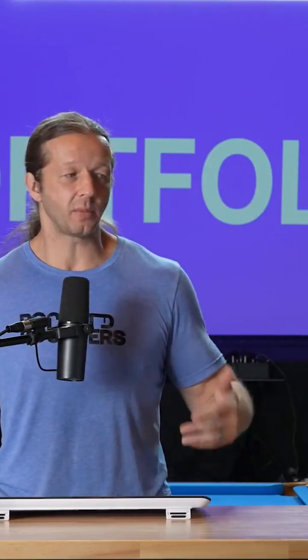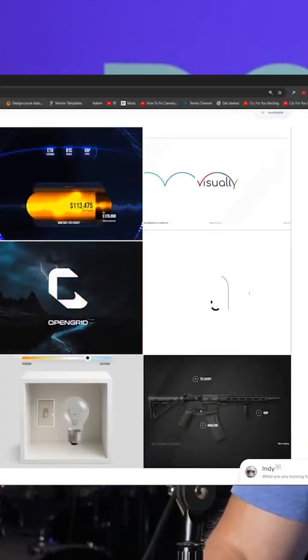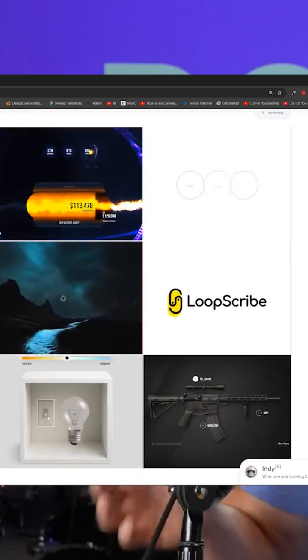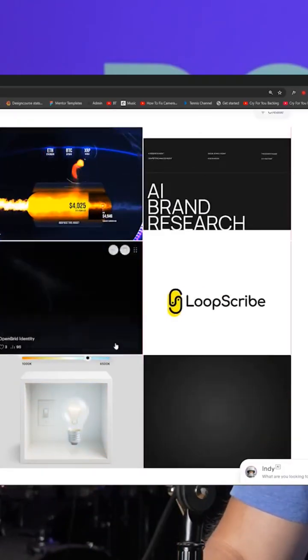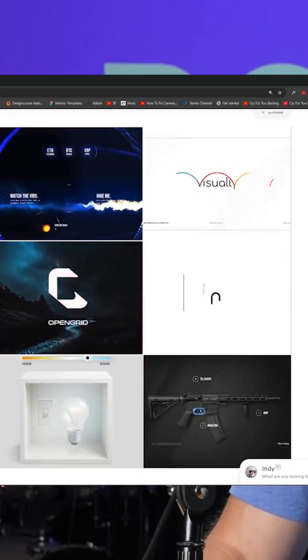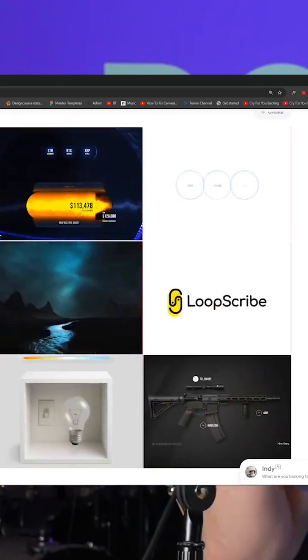What I'm going to be doing is transitioning to a portfolio that features just solely brand identity design, because that is where most of my experience lied in the professional sense when I was doing freelance work. So what I'll be doing is removing these Rive projects, removing the UI/UX projects as well, and I'm going to have a sole focus.